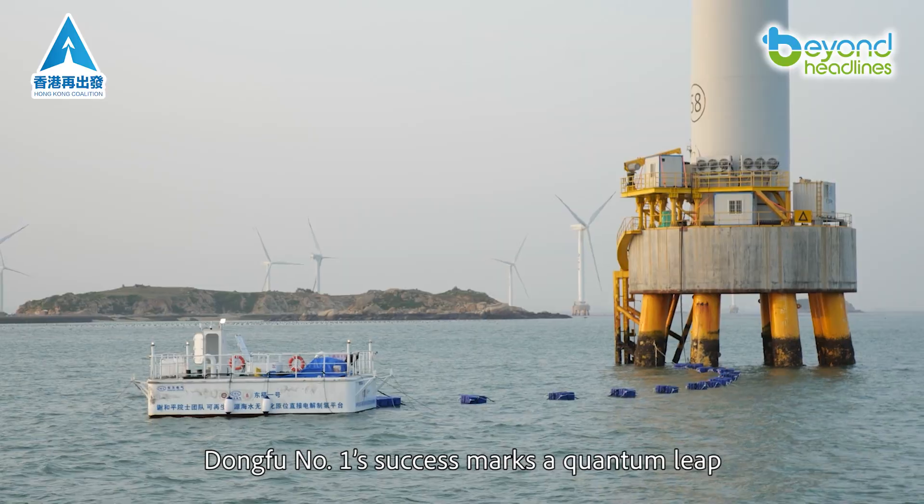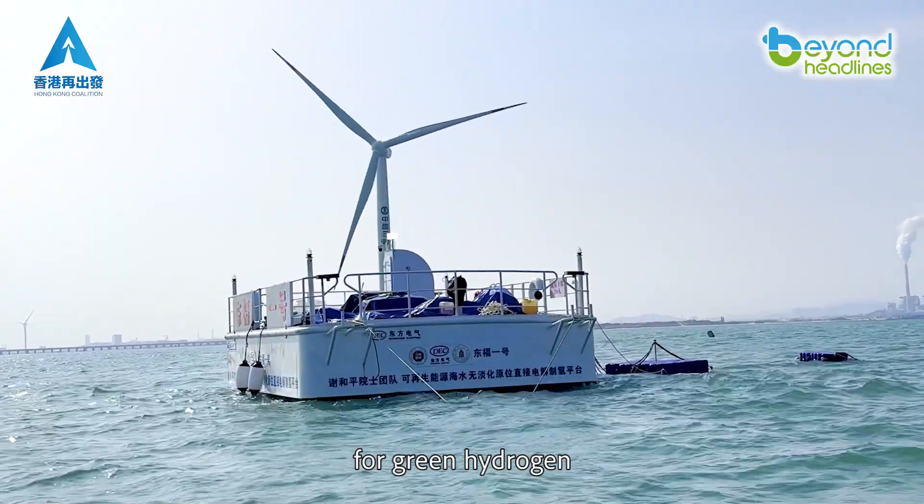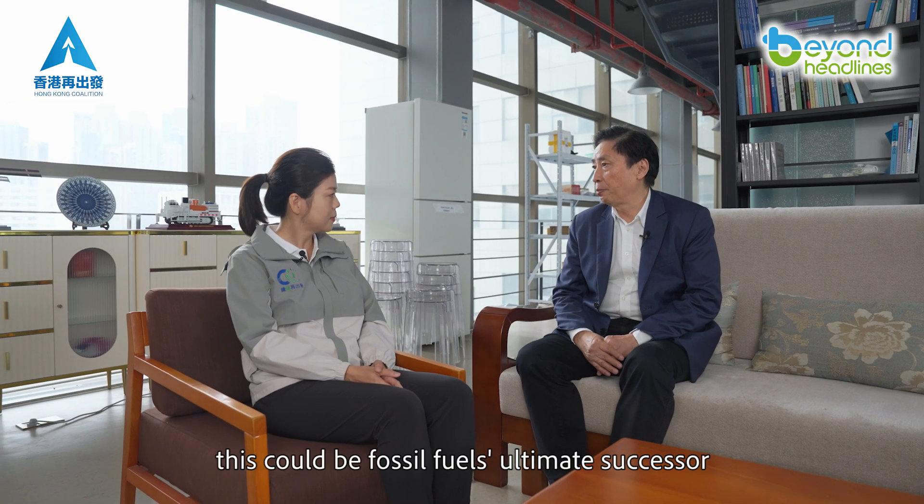Dongfu No.1's success marks a quantum leap for green hydrogen. In the long run, this could be fossil fuels' ultimate successor.